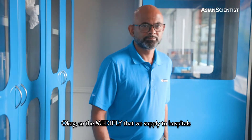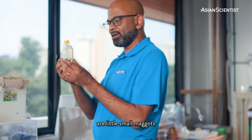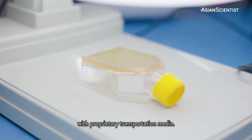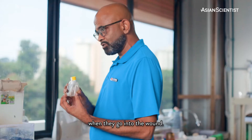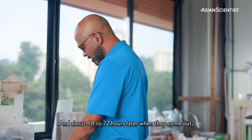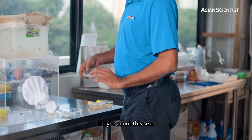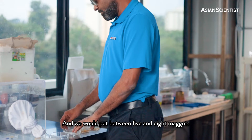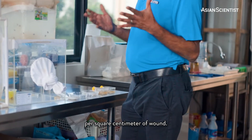The maggots we supply to hospitals are little small maggots, and they come in little vials like that with our proprietary transportation media. You can see that they're little small maggots when they go into the wound. About 48 to 72 hours later, when they come out, they're about this size. We would put between five and eight maggots per square centimeter of wound.